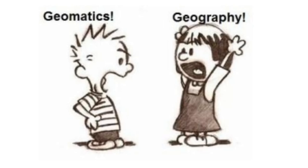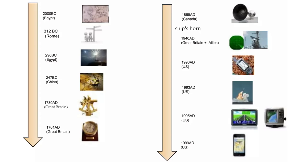Geomatics is a discipline highly connected with geography technology. We can see the timeline of inventions — how people are able to navigate, to capture spatial data, and to understand their position on the Earth's surface.